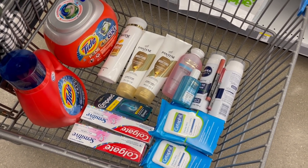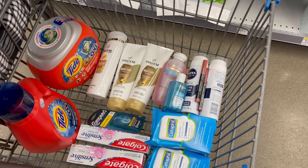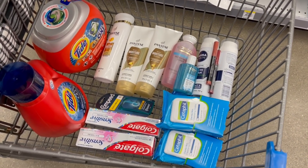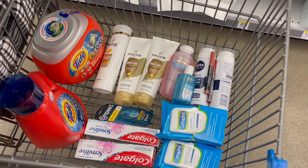This is everything I'm getting in my transaction — super happy with all of it. I'm going to use this paper booster as well so my total for everything is going to be even cheaper. Let's go out to the car and see how everything went.